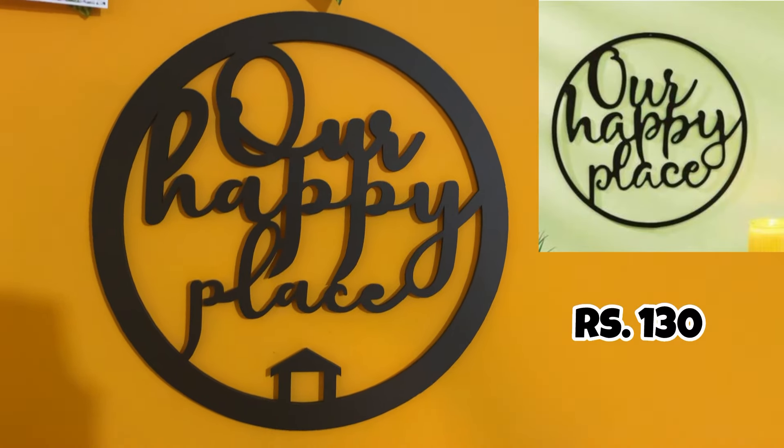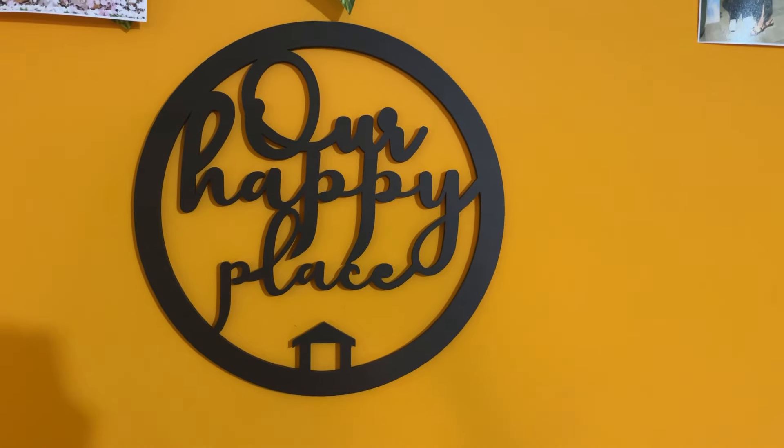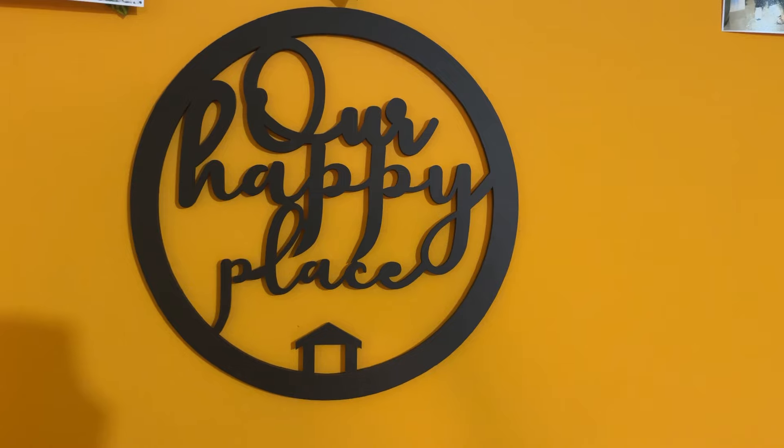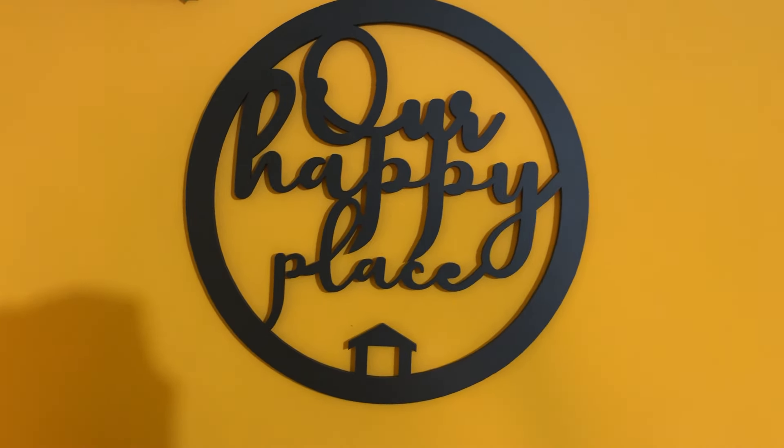Next, this is a wall sticker which is written 'our happy place.' This is also a very beautiful color and very good quality. You can put your photos on it and display it on the wall — it's a very good place.